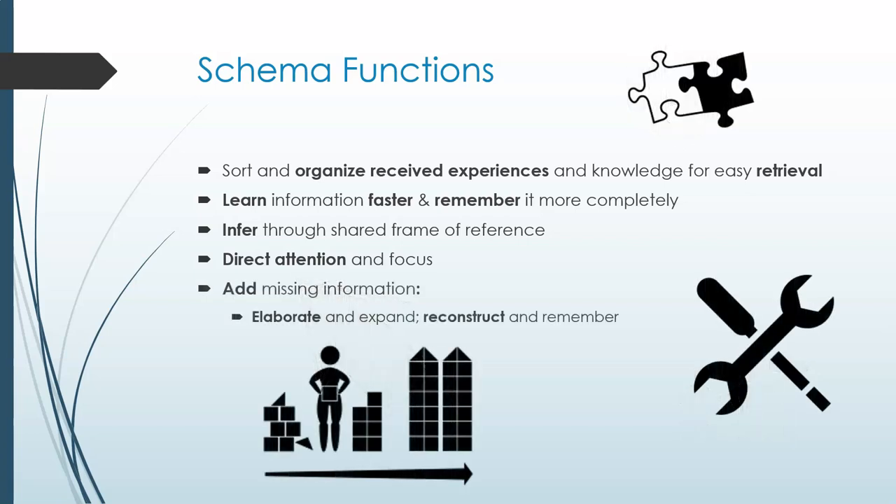A schema also allows for inferential elaboration. No text is completely explicit, and there's always some information which is implicit or unstated. Inferential elaboration allows us to go beyond what is literally stated in the text and helps you make guesses about things that didn't get written down, reading much more than what a sentence explicitly says. It also allows inferential reconstruction. When there's a gap in your memory, you can fill it in with reasonable guesses based on your understanding of the situation and the usual or stereotypical answer for what you don't remember.